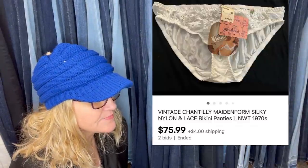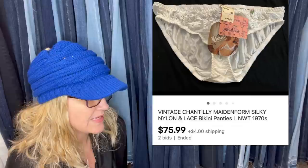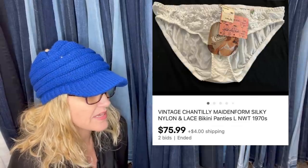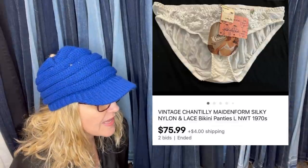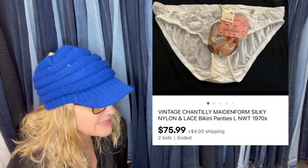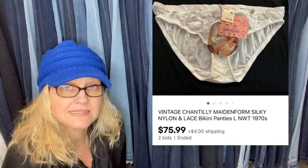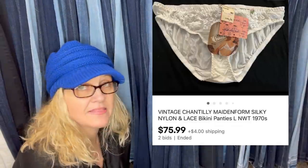New with tags — Chantilly Made in Form Vintage Panties. Helping friends sell items from her estate, so paid nothing and charged 30% commission. These are vintage panties, new with tags, and sold for $75.99. Buyer paid shipping — that was an auction.